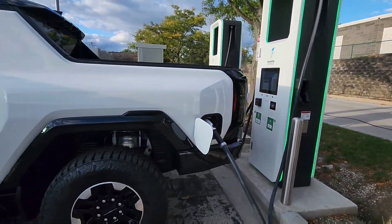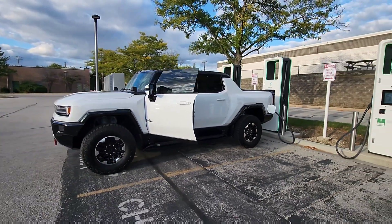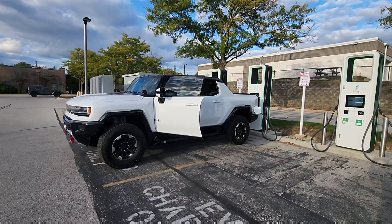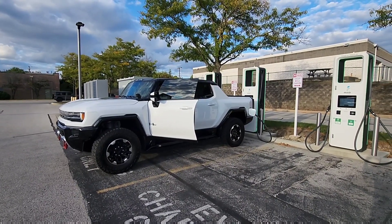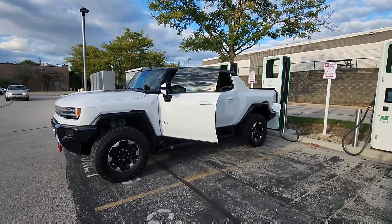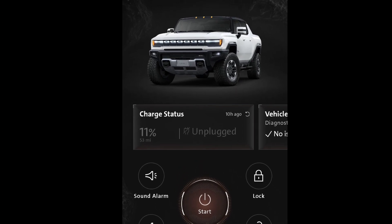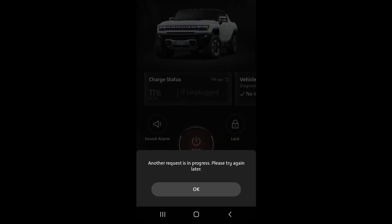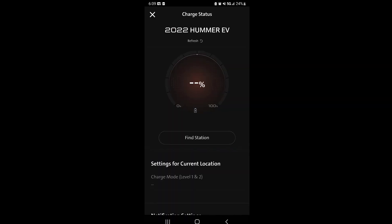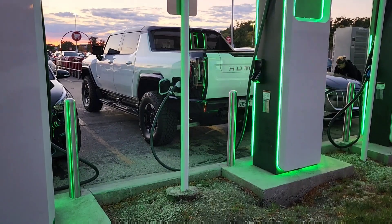First time that it supercharges — quote unquote — faster than the house, at Electrify America. This is at Target out here in the Chicago suburbs. One thing I was extremely disappointed in was the GMC app — it did not let you see the current state of charge. I uninstalled it, signed out, signed in, installed it back, and nothing. It was unsuccessful. So GMC, please work on that.